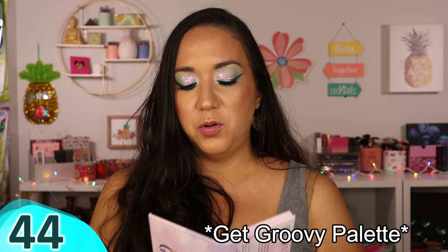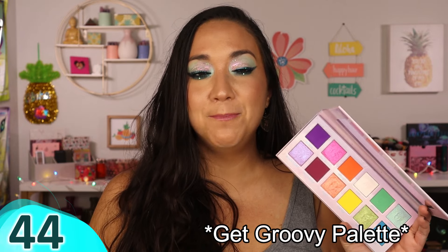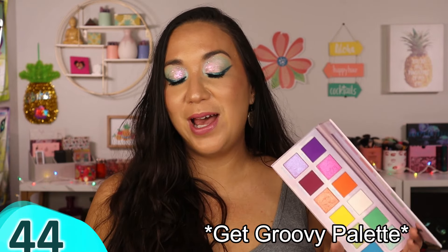Also from Unearthly — a beautiful rainbow color story palette from their larger summer mystery box. High quality and great, but I have a lot of rainbow palettes already so it's not very unique to my collection. It works great as a condensed travel rainbow palette or for mixing color into neutral looks.